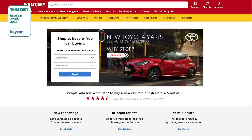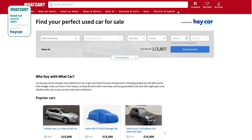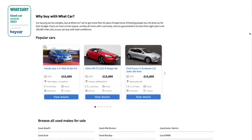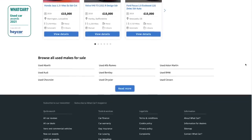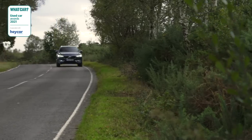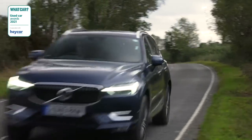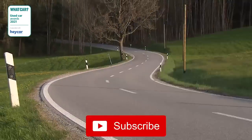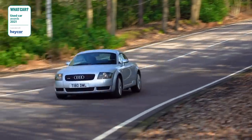Click the link or go to whatcar.com to find deals on all these cars and many more. Everything you buy through us comes with a warranty, is less than eight years old, and has less than 100,000 miles on the clock — so you really can buy with confidence. If you've enjoyed this video, give us a like. If you agree or disagree with any of our winners, leave a comment below, and make sure you're subscribed to our channel for much more on new and used cars.